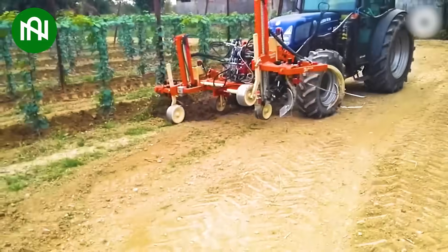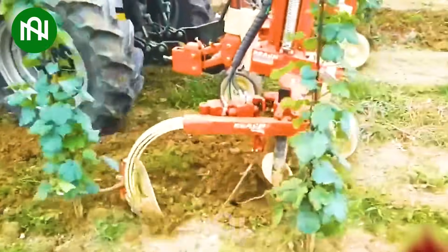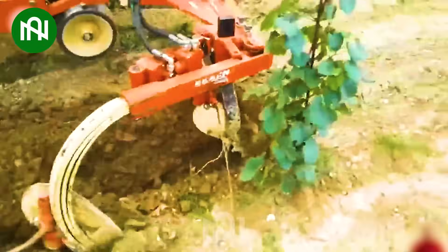This grass cultivation machine works diligently around the base of trees, ensuring they get the nourishment they need.